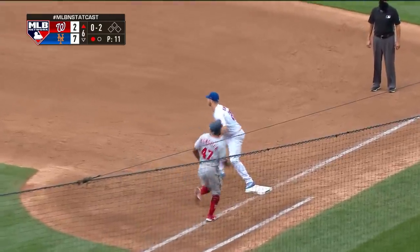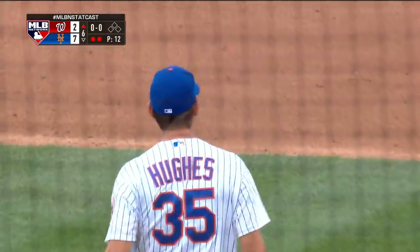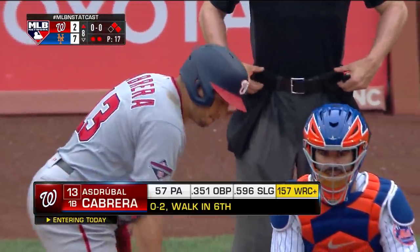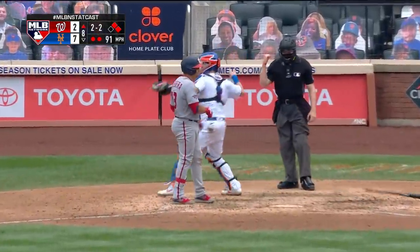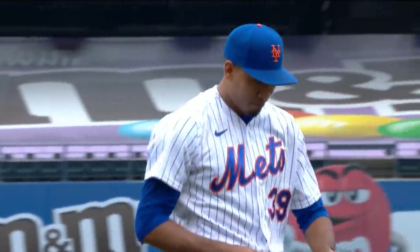Hughes recovers and makes the play. I'm sorry John, but we had a dangerous situation there. Hughes the other day was the one who got kind of stuck in the grass and made a divot in front of the mound. He took something off at 91 and he struck him out. Outstanding job by Edwin Diaz.